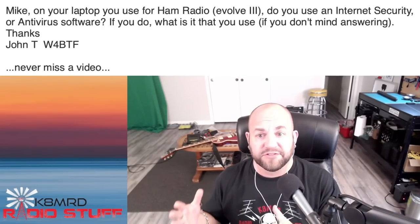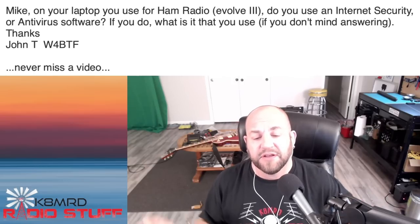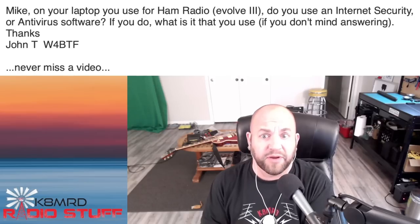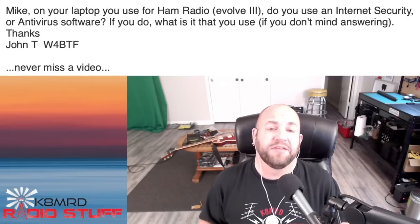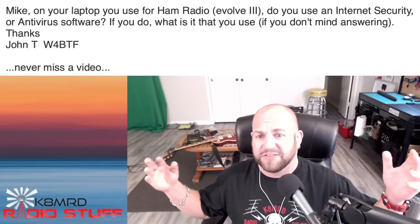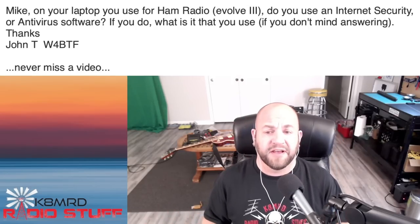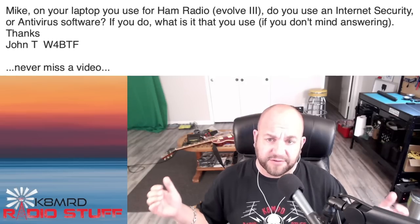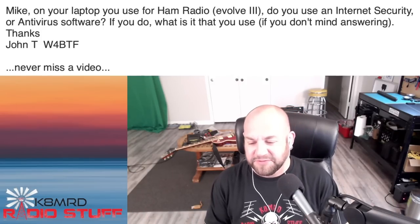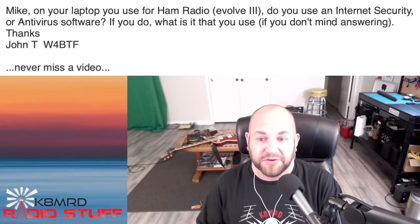Typically with a Windows computer, I wouldn't even want to bring it near the internet without antivirus software, but because I only use that computer for ham radio-related things like logging or programming my DMR radios, I haven't found the need. I'm not really searching the web with it or going to nefarious places or installing weird software. If you're using it for anything more than ham radio, it's really not a good computer — but for the tiny applications we use in ham radio, it's more than adequate, and I've been virus-free since I got it.